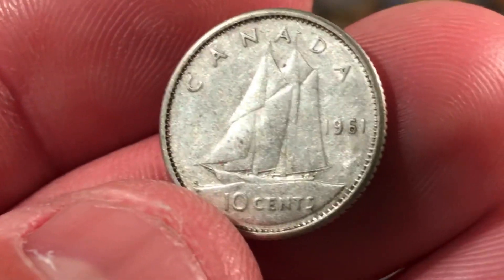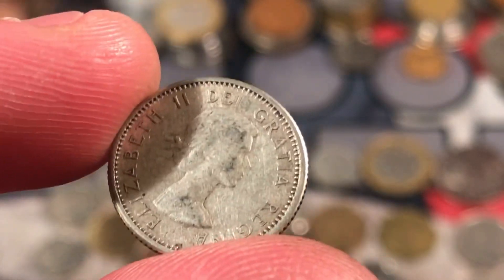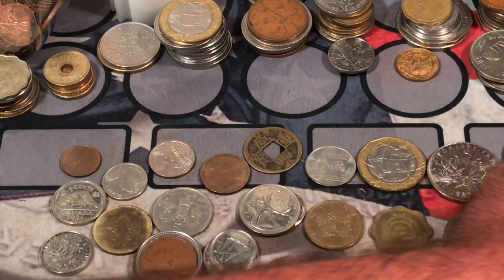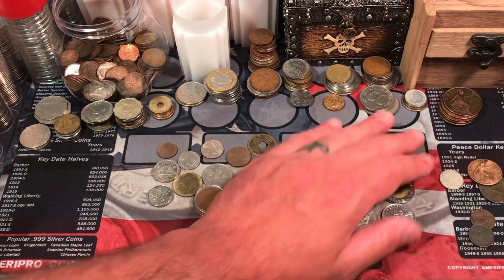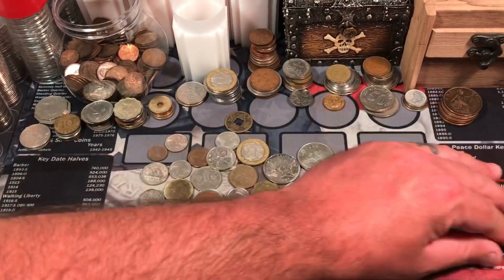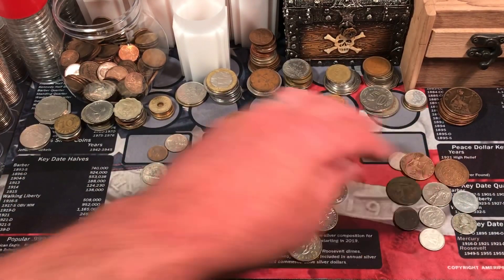And then last but not least — is this? 1961. Another Canadian silver dime. Awesome — with the young queen. Very cool. Two silver dimes in this bag so far. That is awesome, we've got so much cool stuff. All of these, and this pile here is all the stuff I put to the side: some silver, some 19th century coins.